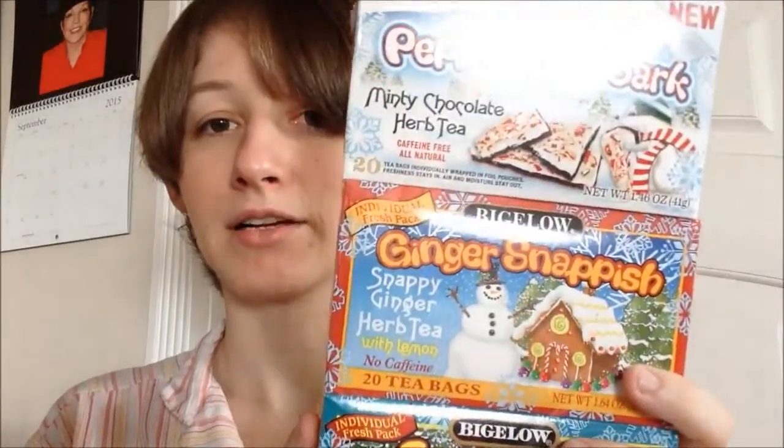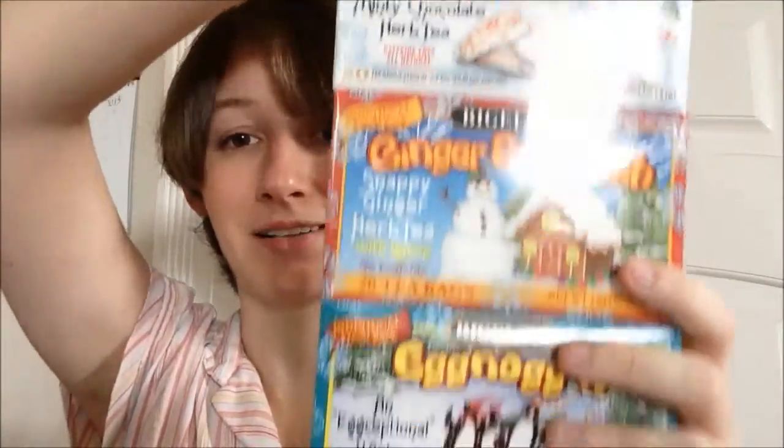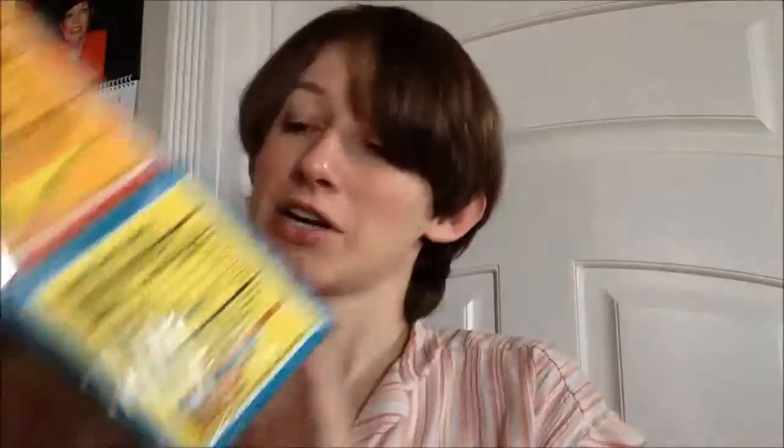So I got this pack of three which has Peppermint Bark — I'm super excited for that one. There's also Ginger Snappish, which I'm very excited about, and Eggnoggin, which I'm a little iffy on. It could be good, it could be gross, but I feel like it has a fair shot at being good because the Tozo tea in vanilla caramel chai for some reason smells like eggnog.